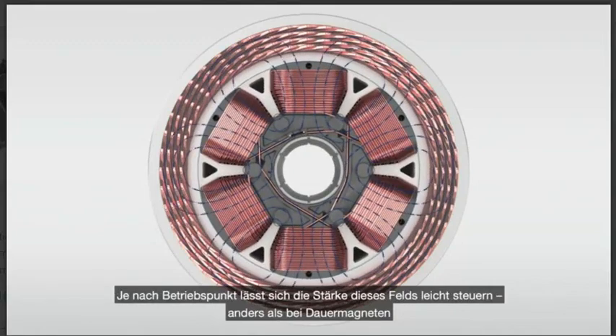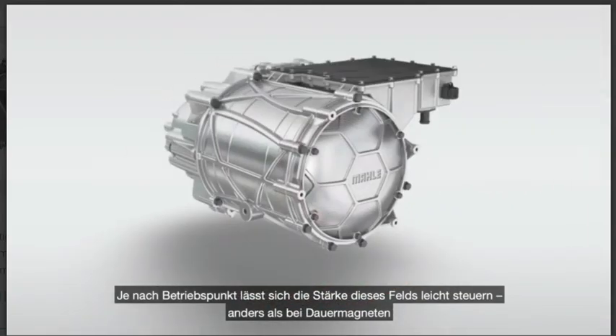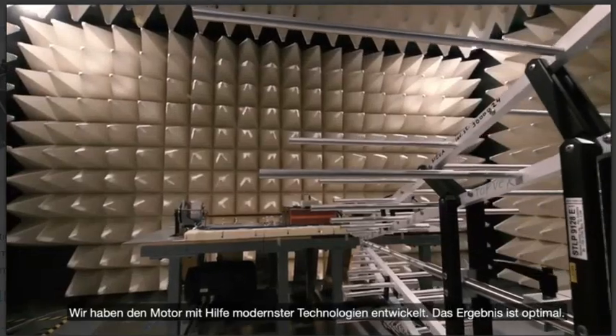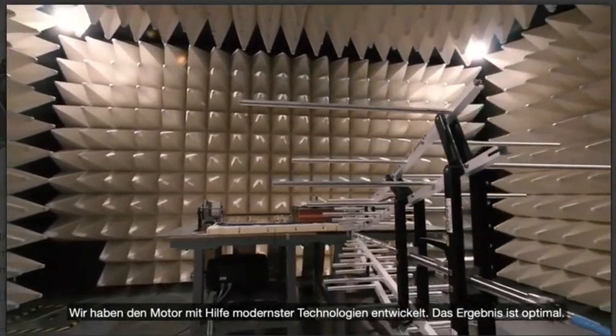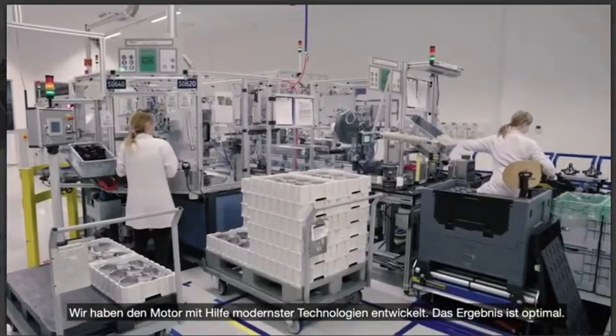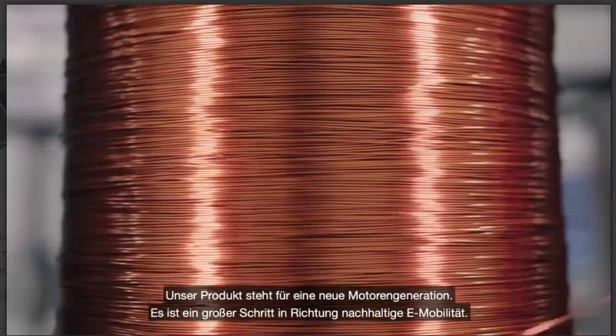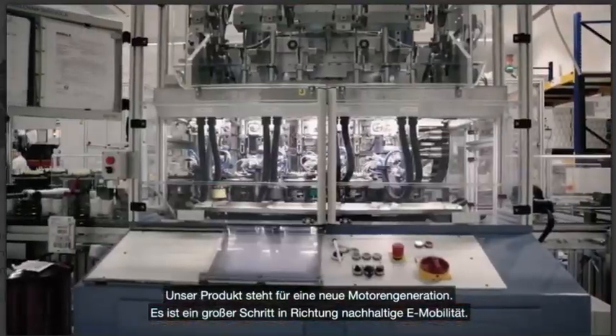Depending on the operating point, this field — in contrast to permanent magnets — can be controlled easily in its magnitude. We developed this motor using the most advanced engineering techniques and achieved an optimal result. Our product marks a new generation of motors and a major step towards sustainable mobility.